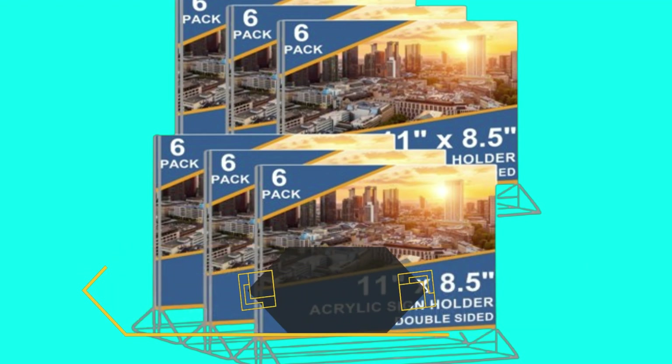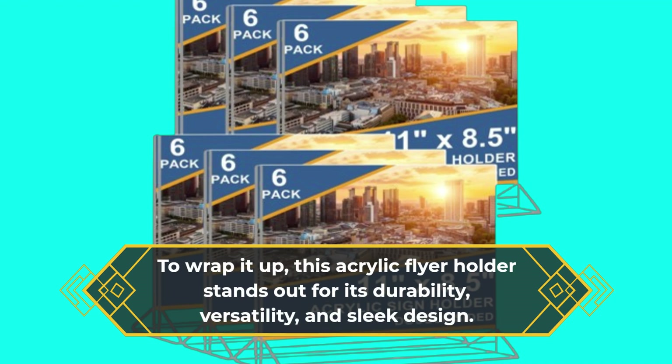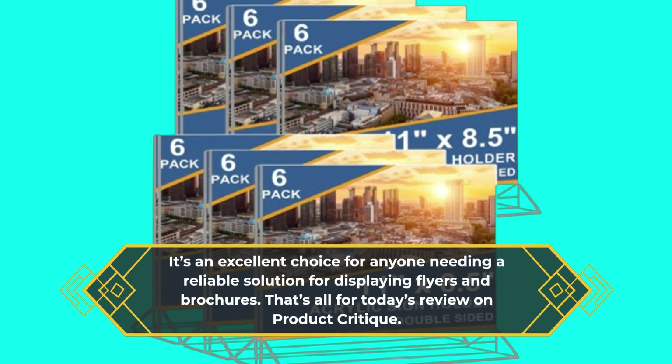Its clear, polished look adds a touch of elegance to any decor, enhancing rather than cluttering your space. To wrap it up, this acrylic flyer holder stands out for its durability, versatility, and sleek design. It's an excellent choice for anyone needing a reliable solution for displaying flyers and brochures.